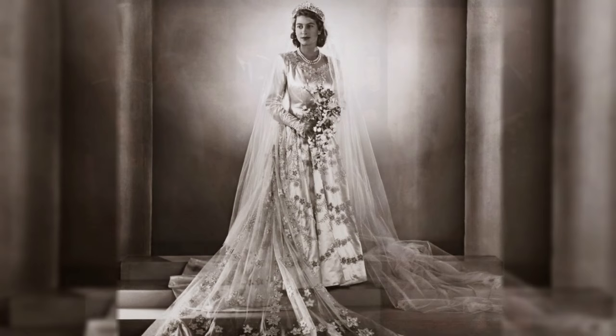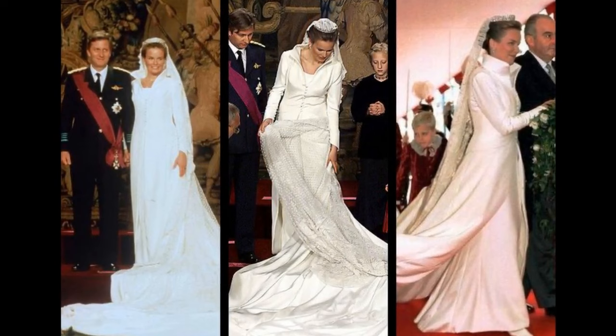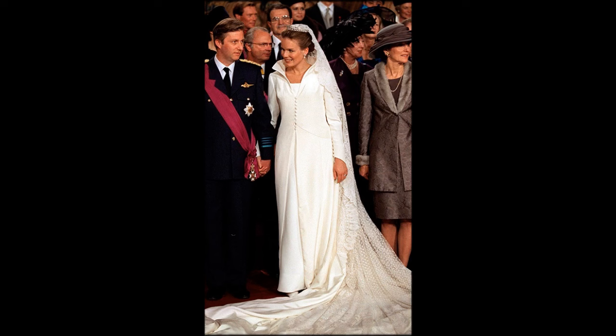Queen Mathilde of Belgium. The 1999 wedding dress's simple lines, buttoned overcoat and flared collar came from a medieval influence. The train was 15 feet long and was an elegant combination with her treasured heirloom veil, which was made from the finest Brussels lace, first worn 120 years earlier and passed down the family line ever since.